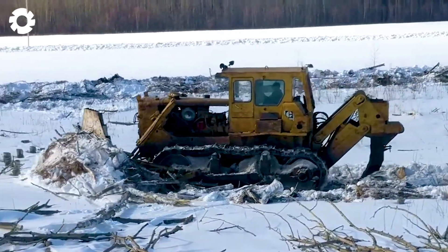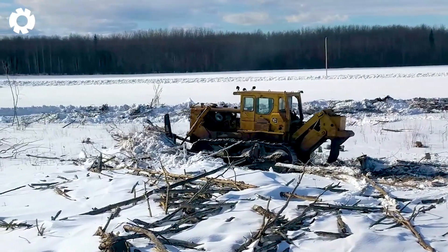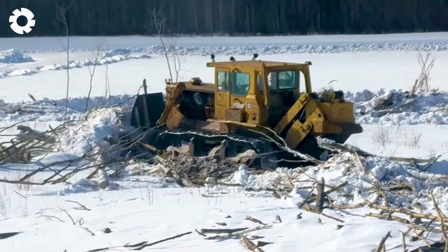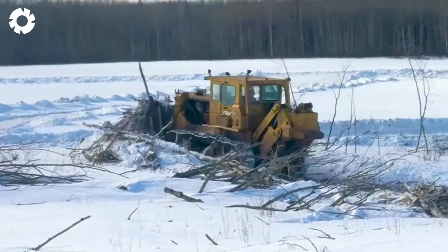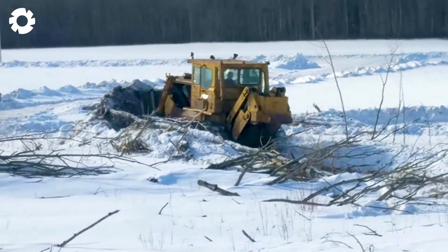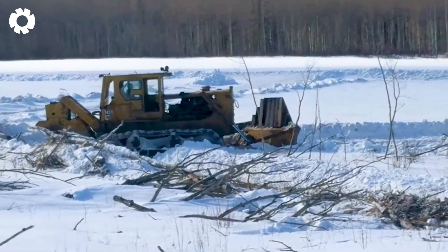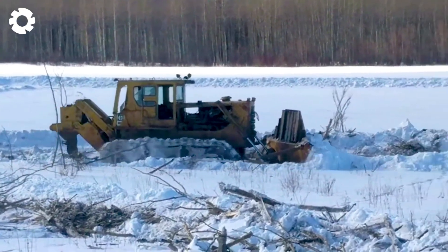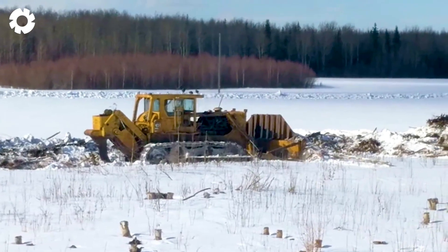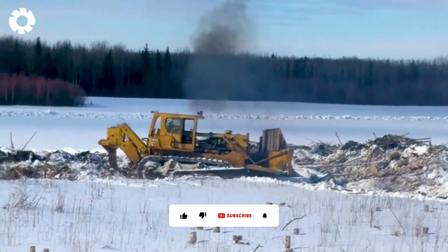With its superior power, the D9 Caterpillar clears land and cuts tall tree stumps with its strong blade at the front. The machine operates efficiently, pushing soil aside and clearing stumps with ease. When the snow melts, this area will be cleaned and neatly piled up — it was all logged off, and the stumps are left high on purpose.